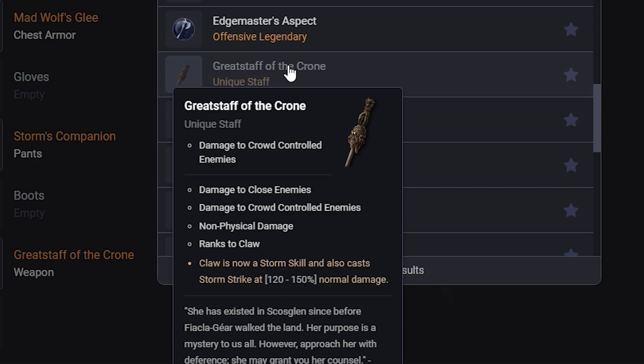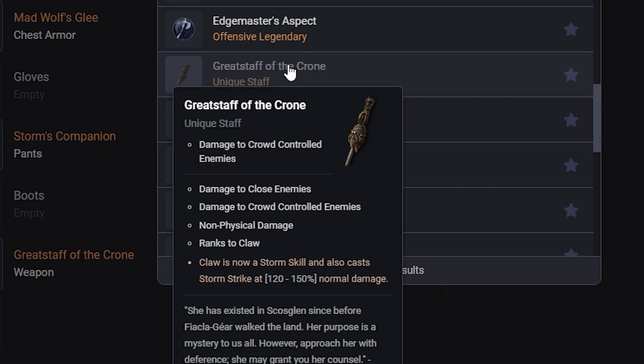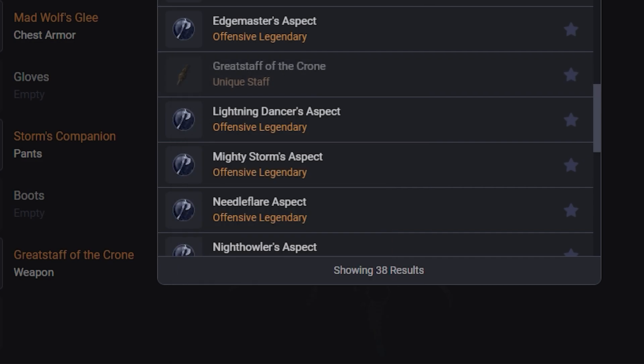Going into weapons, first we have the Great Staff of the Crone — the unique I am by far the most excited for. It has Damage to Crowd-Controlled Enemies, Damage to Close Enemies, Non-Physical Damage, and Ranks to Claw. Claw is now a Storm skill and also casts Storm Strike at 120-150% normal damage, which I think means 20-50% increased damage. That's pretty cool because it makes Claw a Storm skill — kind of the same thing as Tempest Roar making Storm skills into Werewolf skills — so both Storm Strike and Claw now benefit from Storm stuff and Werewolf stuff. It's also a damage increase, definitely something super sweet.